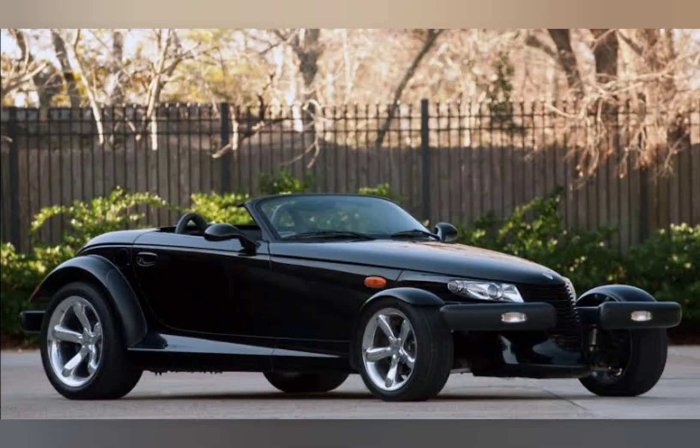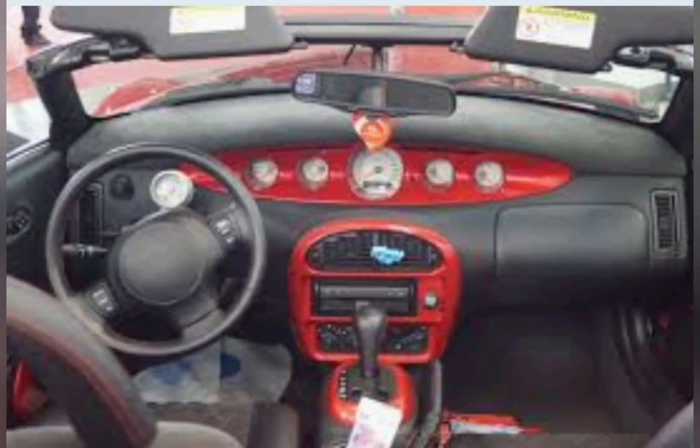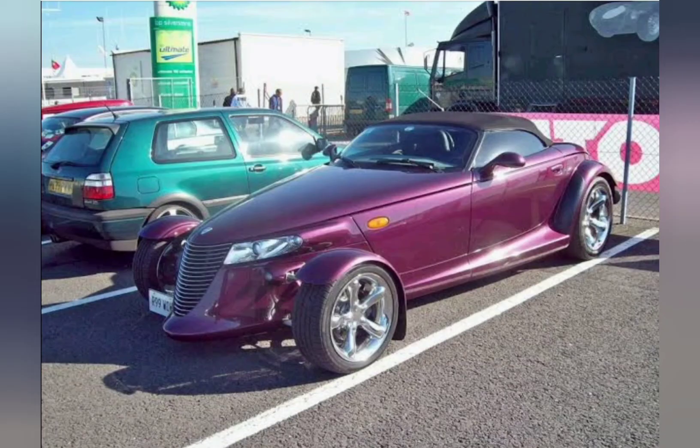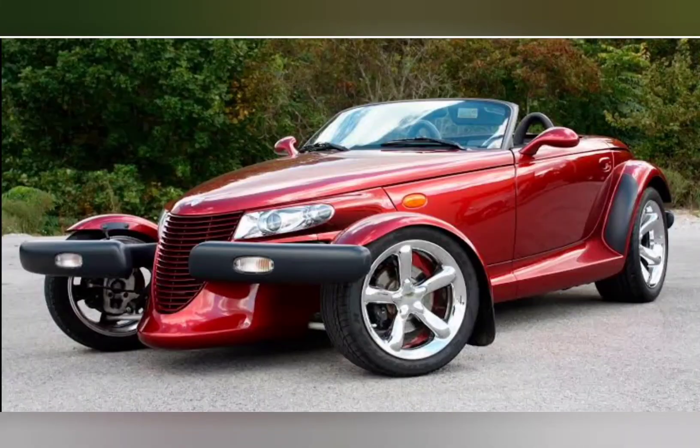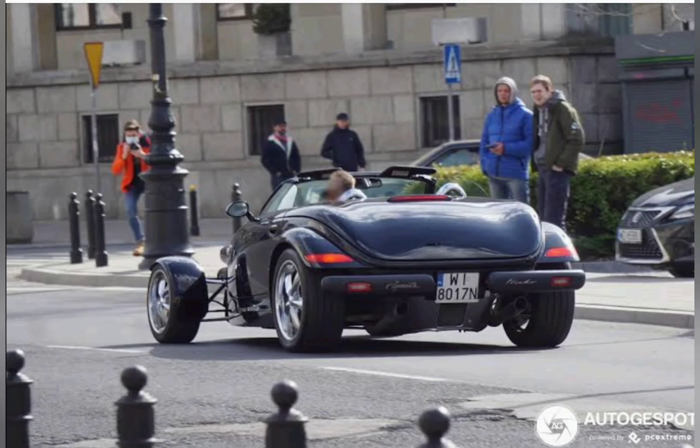The chassis was designed specifically for this car, being completely different from standard production components, and it uses an aluminum space frame. The engine was a 3.5-litre V6, the same engine found in many upper-class models of the Chrysler brand, modified for the Prowler.